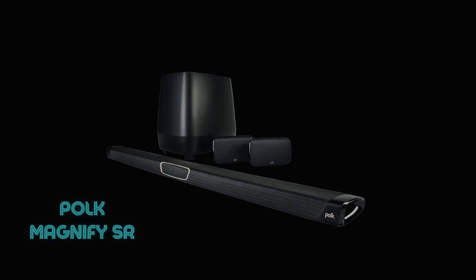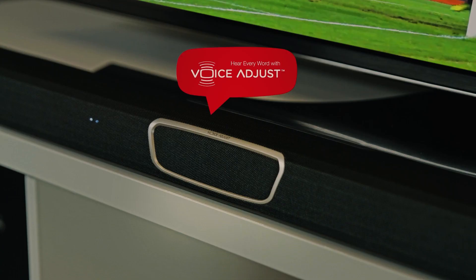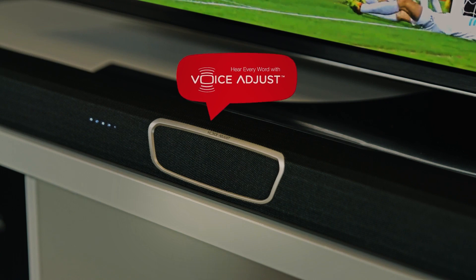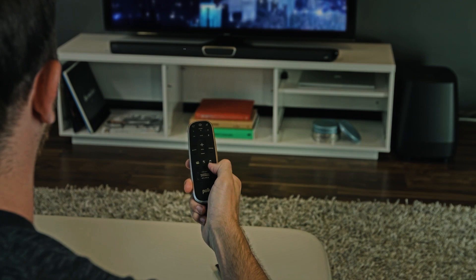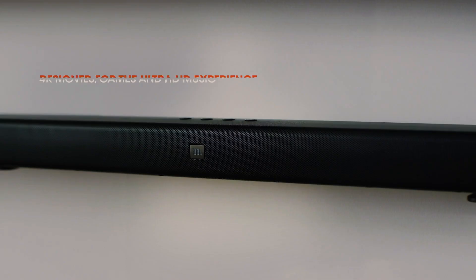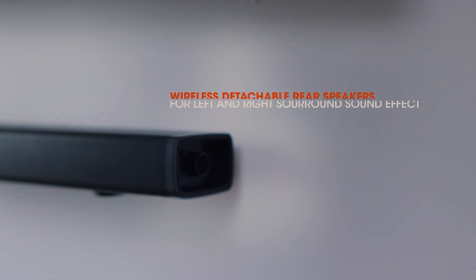The very first product is the Polk Magnify SR Max, also called Max SR. This sound bar is priced around 65 to 70 thousand rupees and includes front three channels in the bar along with a wireless subwoofer, plus two wireless surround speakers that can be placed at the back, creating a 5.1 surround sound experience. By far this has been one of the best products in the market for a truly nice 5.1 surround sound. The second alternative is the JBL Bar 5.1, a detachable sound bar, though the number one pick here would still be the Polk Magnify Max SR.